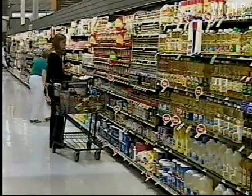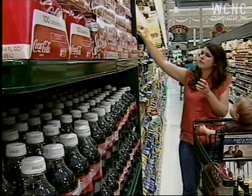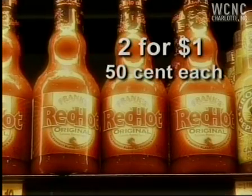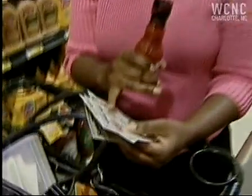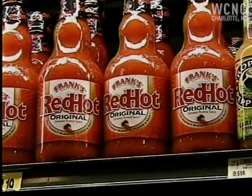And if you're really good, you can get the store to pay you for certain things. Sounds crazy, I know. But watch. Frank's Red Hot Sauce on sale, two for $1 or 50 cents each. Use a coupon and you're saving big. I have a 50-cent manufacturer coupon, so once they double it, I'm getting it free. Plus, I'm making 50 cents on this purchase.